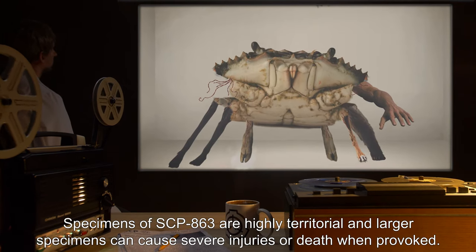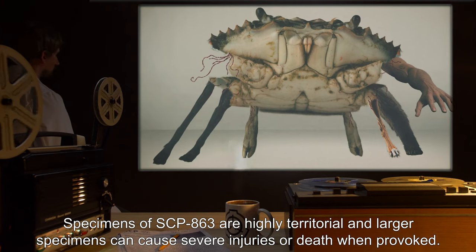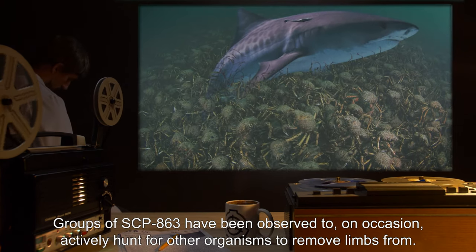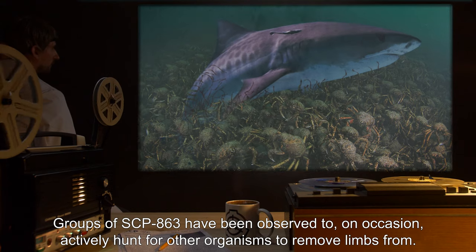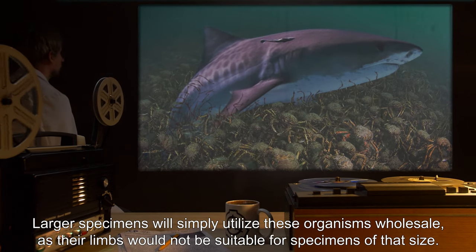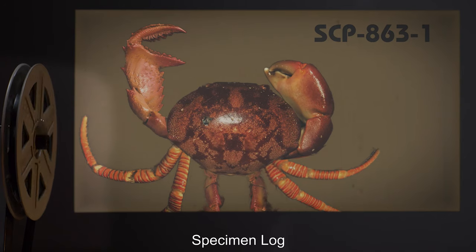Specimens of SCP-863 are highly territorial, and larger specimens can cause severe injuries or death when provoked. Groups of SCP-863 have been observed to on occasion actively hunt for other organisms to remove limbs from. Larger specimens will simply utilize these organisms wholesale, as their limbs would not be suitable for specimens of that size.